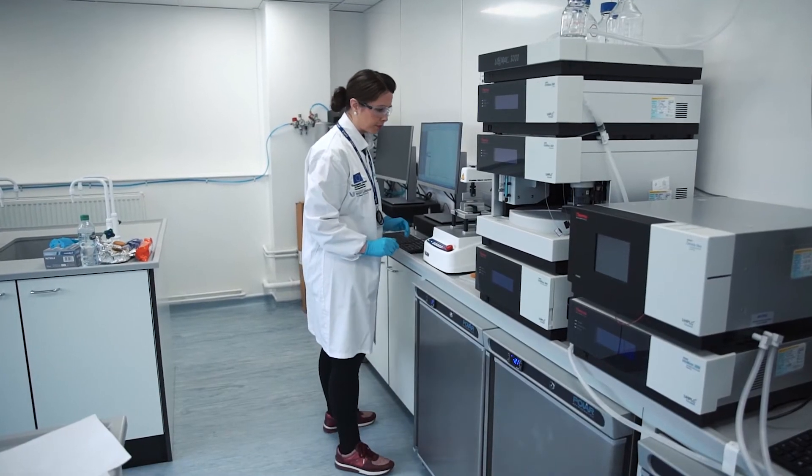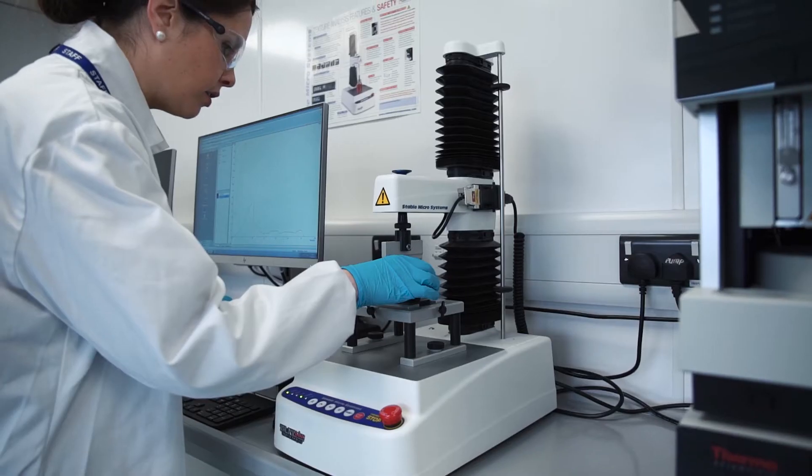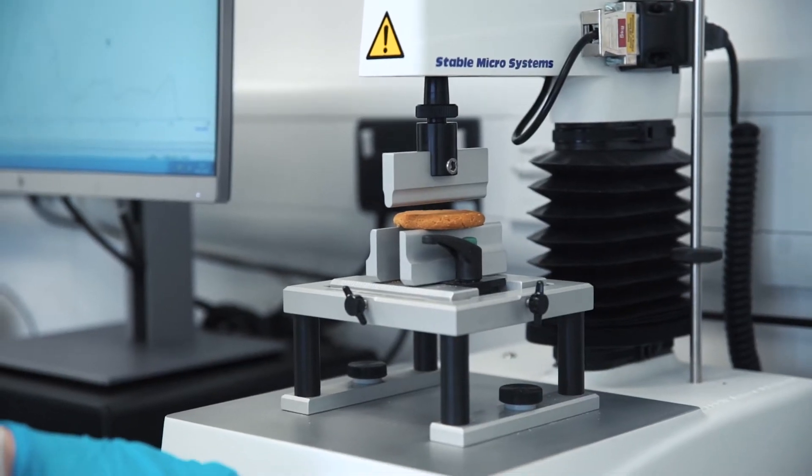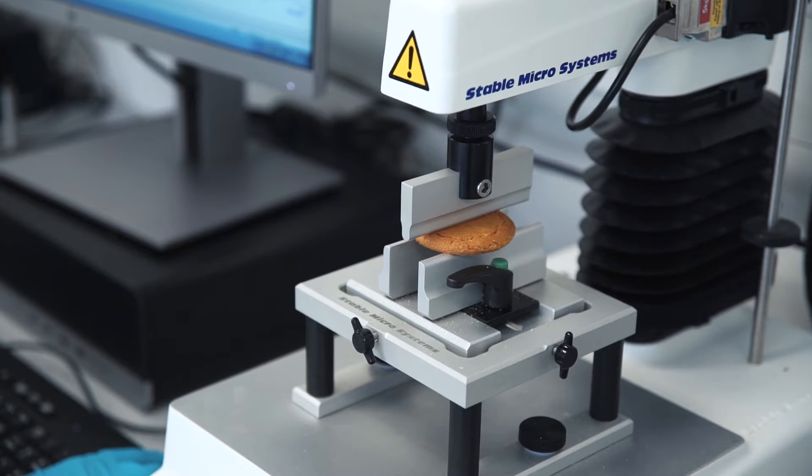So far we've collaborated with over 90 different companies across all categories. One of the biggest challenges that food startups face is accessibility to services. A food business may have a very innovative idea but they might not necessarily have access to services such as new product development, scientific and technical advice, and also links to manufacturing and processing. Essentially here in the Food Innovation Lab we address all those issues under one roof.